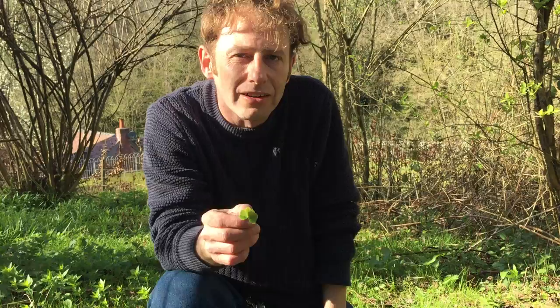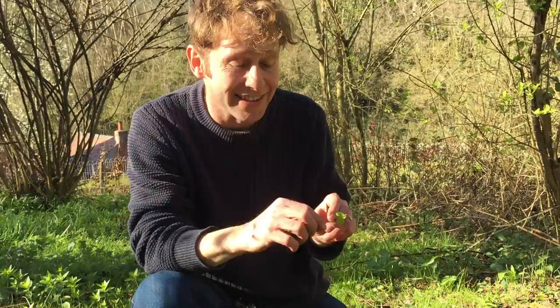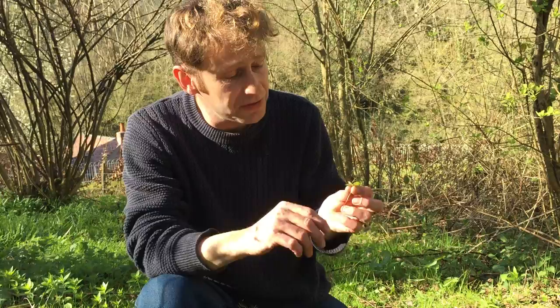Sometimes clover — white-flowered clover I believe — can have slightly heart-shaped leaves, but if you make a mistake and pick up some clover instead of wood sorrel that's not a problem, because clover is perfectly edible. It's just nowhere near as tasty as this plant.